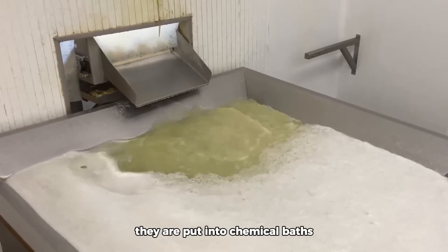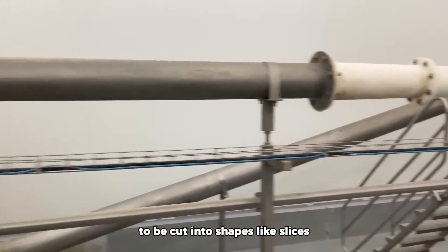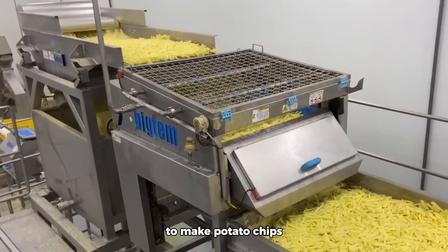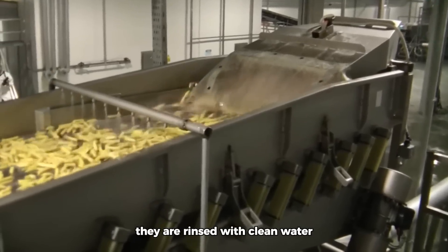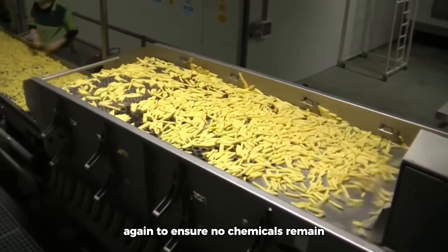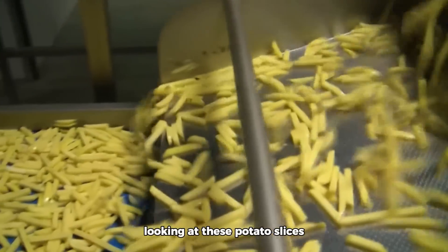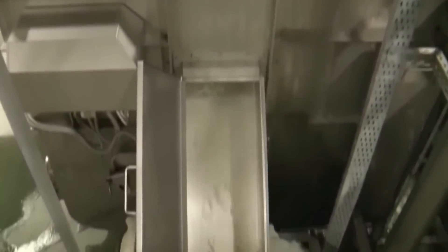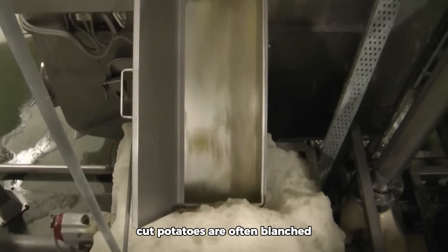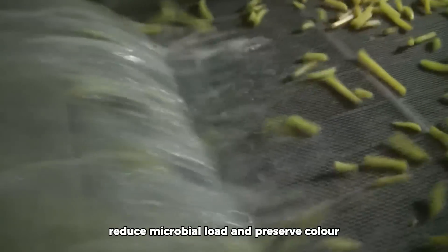They are put into chemical baths to give them a more attractive color, then fed into modern cutting machines to be cut into shapes like slices to make potato chips. They are rinsed with clean water again to ensure no chemicals remain. Cut potatoes are often blanched by immersing them in hot water or steam — blanching helps remove excess sugars, reduce microbial load, and preserve color.